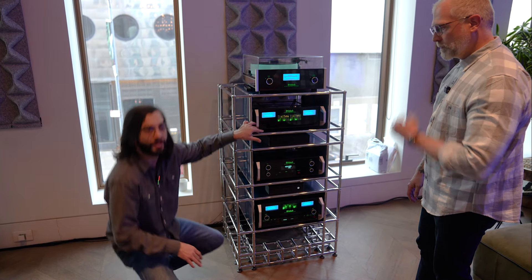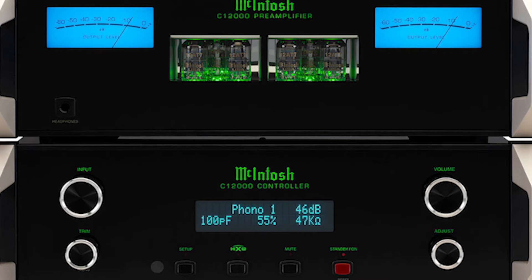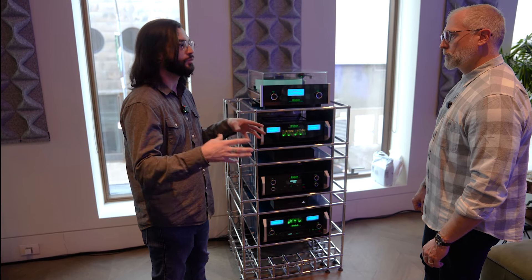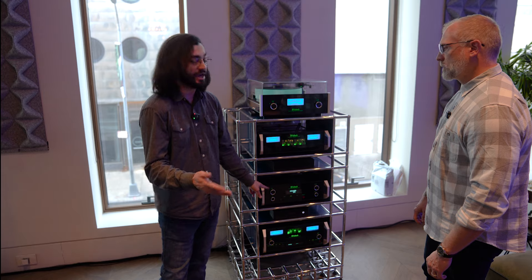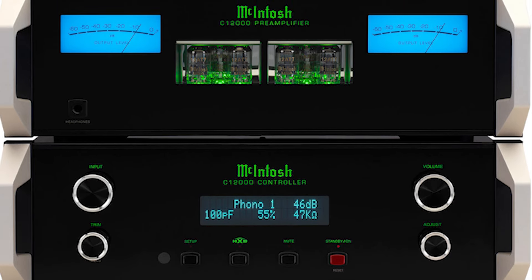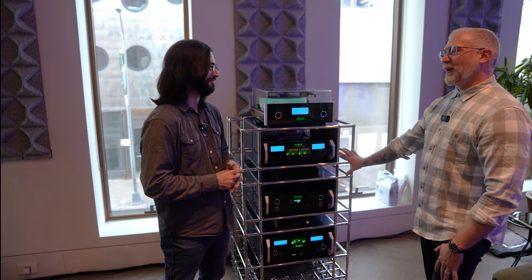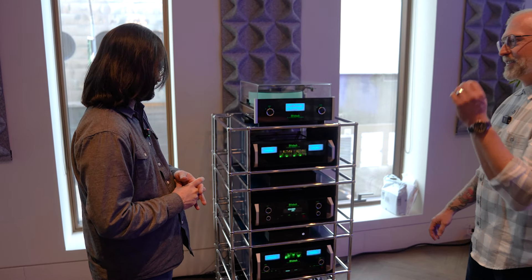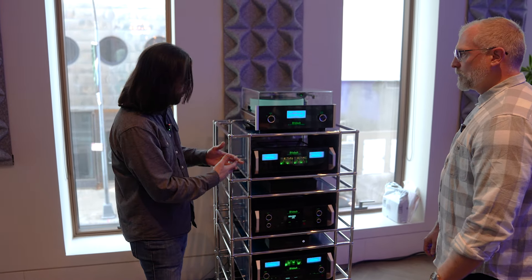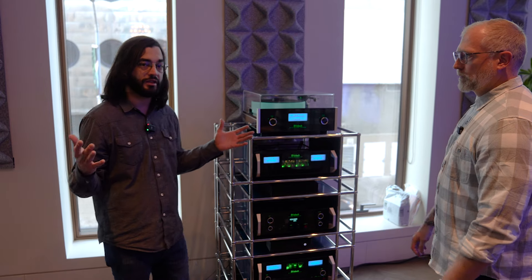All of that goes into the C-12000 preamp, our reference level preamp. It's a two-box unit with a lot of benefits. Up top we have the low-voltage stuff — audio inputs, tubes, meters — anything where actual signal is going through. Down on the controller we have all the controls: microprocessor, volume control, power input, input switching, the display. Anything that's higher voltage is down there, creating less noise and less interference between components. If there's one thing I wanted to take home, this two-chassis preamp is the best of the best. When you combine it with the digital section of the MCD-12000 — the overall intended full package — you have beautiful dedicated analog and beautiful dedicated digital, and you get this insanely capable package.